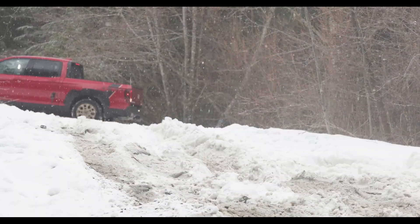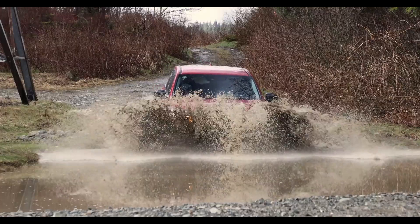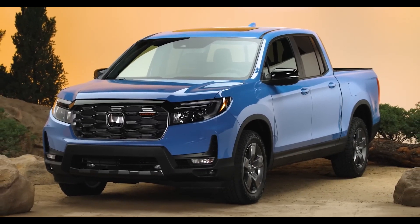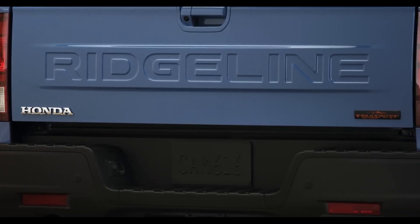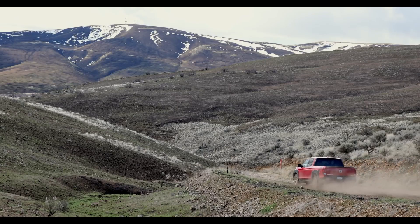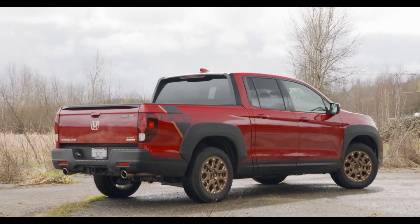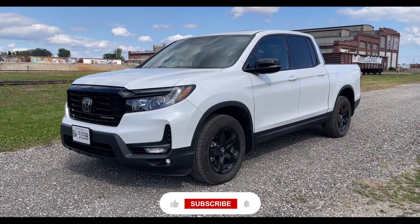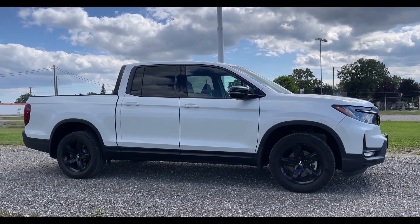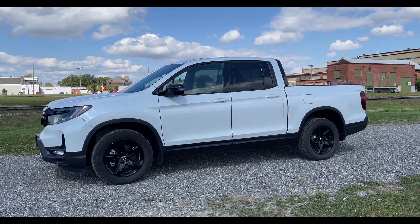So tell your Honda dealer you want to see more things like this. The more interest the public shows, the more incentive Honda has to infuse Trail Sport DNA into future generations. The 2024 Ridgeline Trail Sport is an exciting expansion of Honda's outside-the-box truck thinking — by artfully blending refinement with ruggedness, it creates a new niche that should resonate with many buyers. Be sure to hit the subscribe button to see my upcoming in-depth review video once we get behind the wheel of this unique truck. Until then, take care.